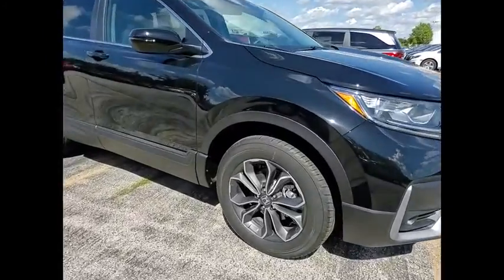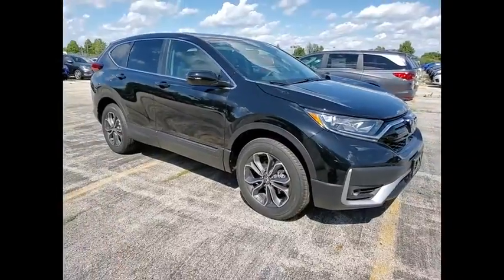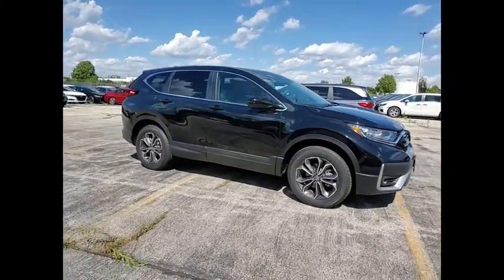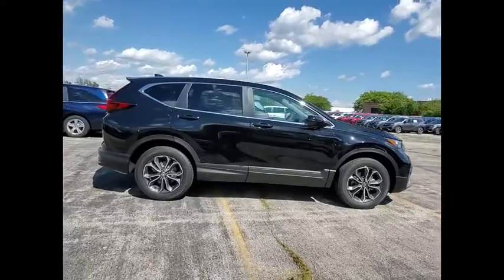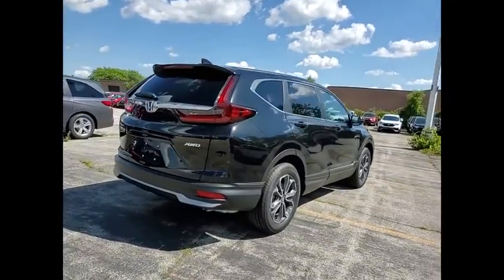Stop by and take a look at the 2020 CR-V — a top recommended vehicle because of its car-like driving manners, good value, cool technology, and comfy interior. This vehicle has less than 100 miles.